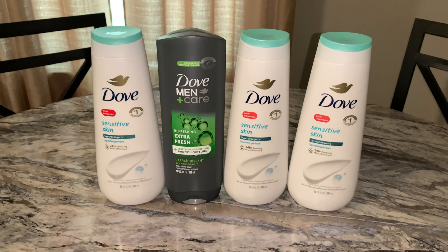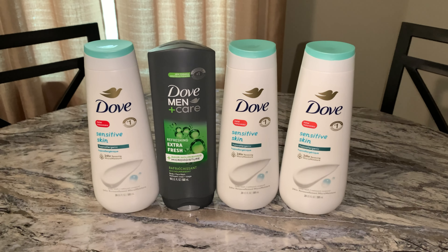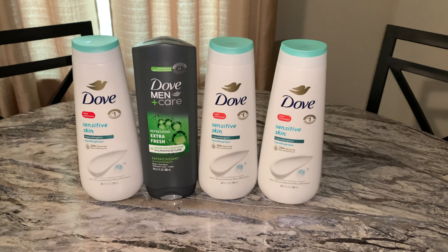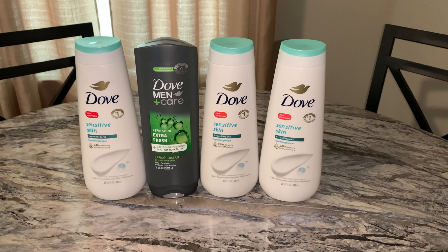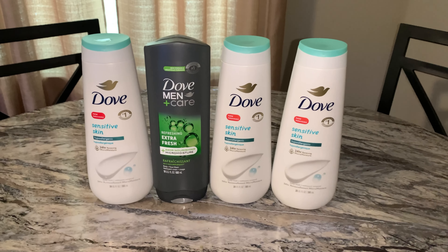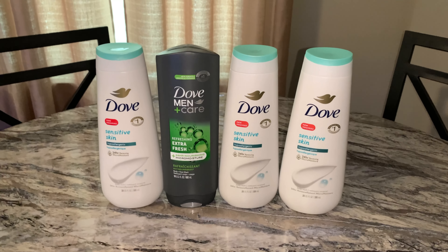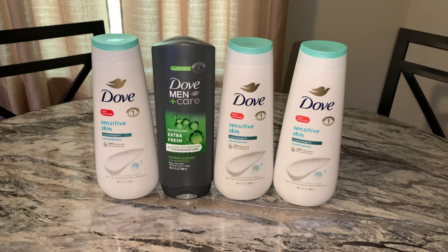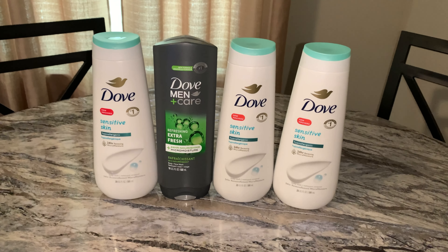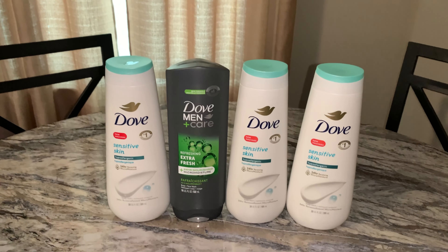The Dove is on sale this week for $7. There is a digital coupon for $7 off two. You are going to get back $4 in Walgreens cash. It gets better. If you have Ibotta, you can submit your receipt to Ibotta — you're going to get 1,500 points for that one, 1,500 points for that one.